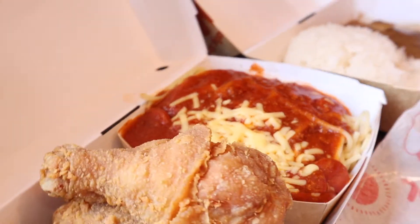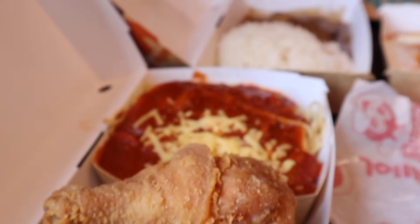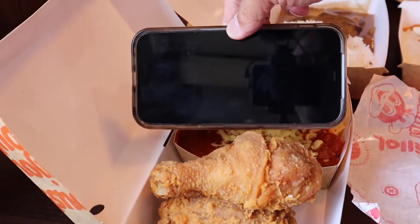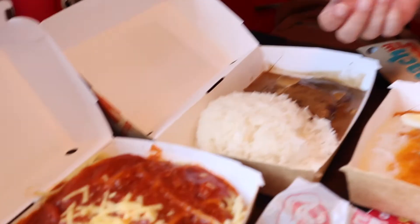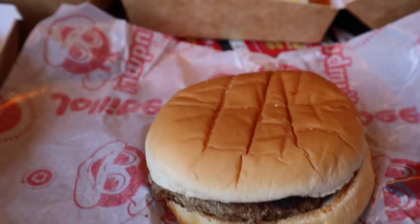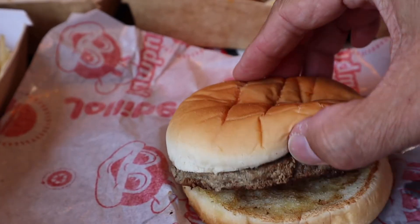Before we eat, do you think it's going to taste the same as what you'd get in the Philippines? No. Why? Well, the chicken here is different — and it's probably even bigger. You'd probably get a smaller piece over there. The cheese is probably different too, and the ground beef in the burger is different. This is just a regular yum burger.